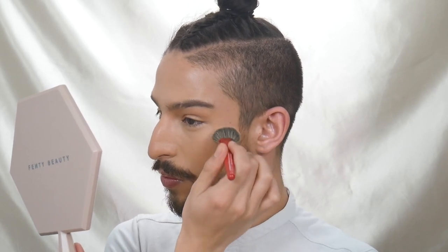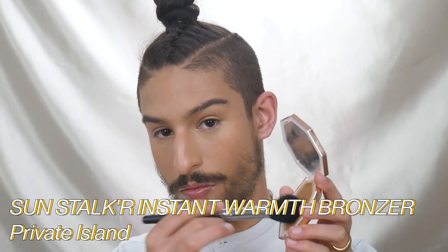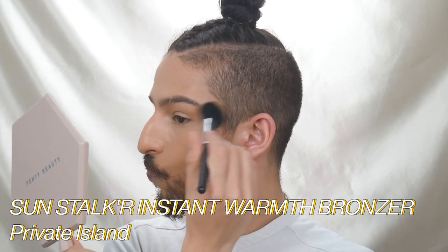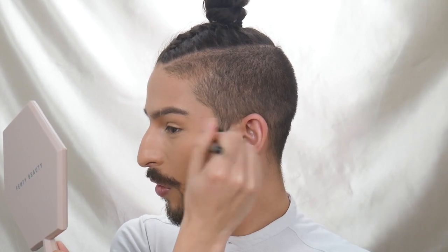You can bring it across your nose super, super lightly as well. Once that's there, I like to take my bronzer — I'm using the Fenty Beauty Sun Stacker Bronzer in Private Islands. With a fluffy brush, I'm starting to diffuse out the perimeters of my face. Think of it like a little sandwich: I have the contour, I have the blush, and the bronzer is creating a nice diffusion between the two. Bronzer adds warmth, so I'm taking that through the higher points of my cheeks, through my temple and forehead, focusing a little bit more on top and across my nose.